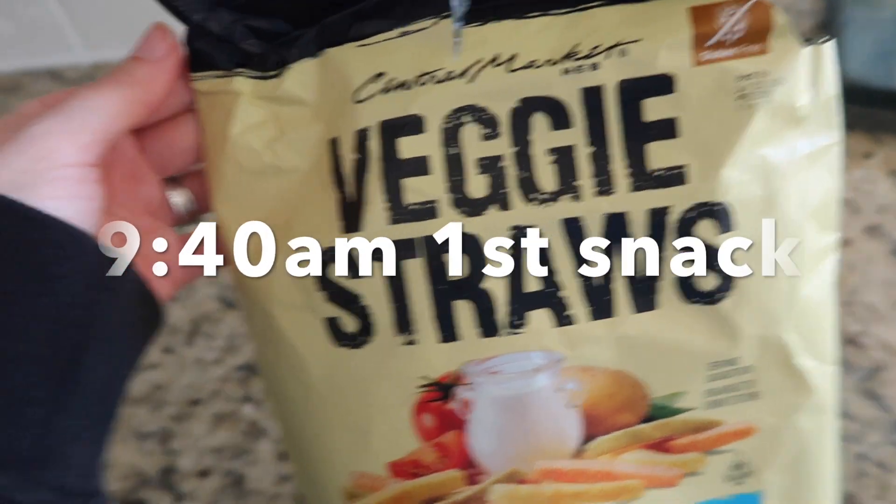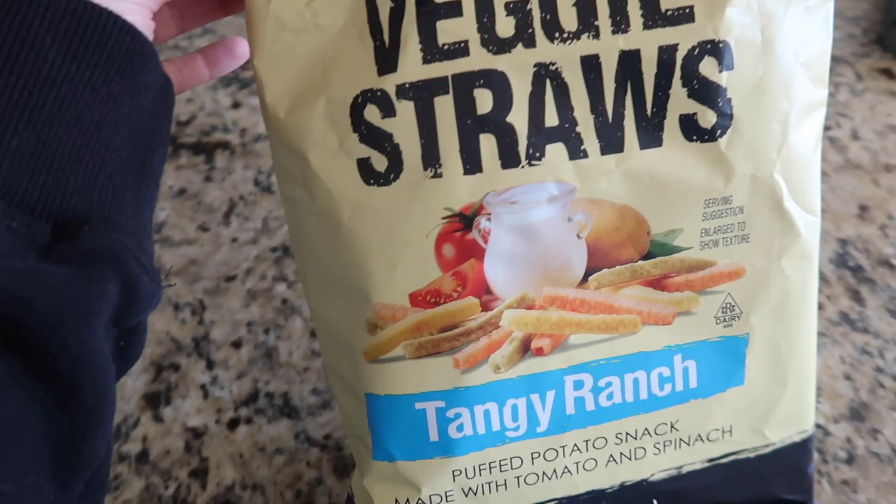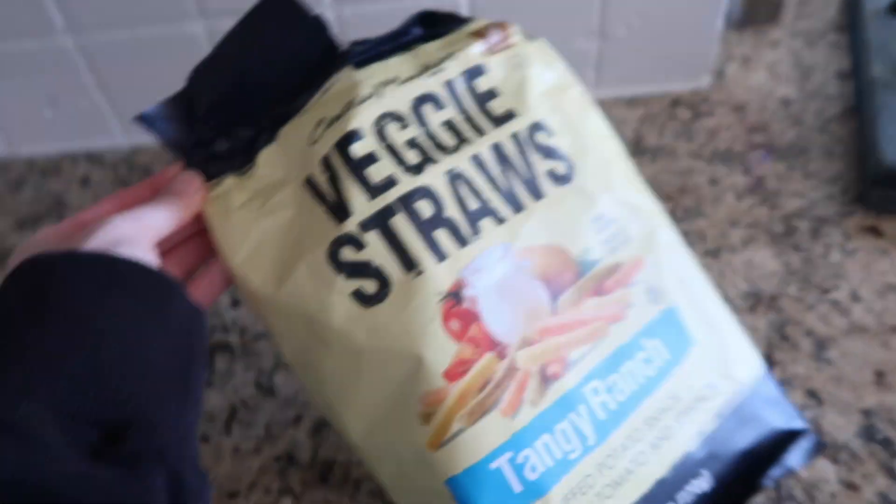A little mid-morning snack — it's like 9:40 right now. The girls were hungry after breakfast, so I opened these up and had a few of them. These are from our HEB in town here.